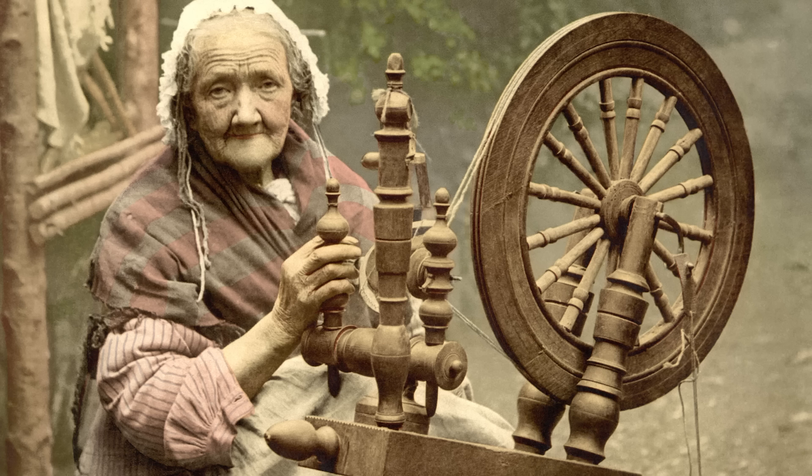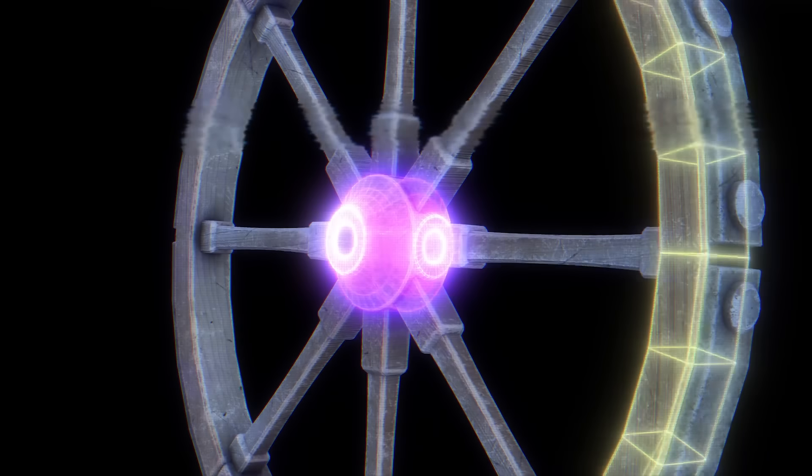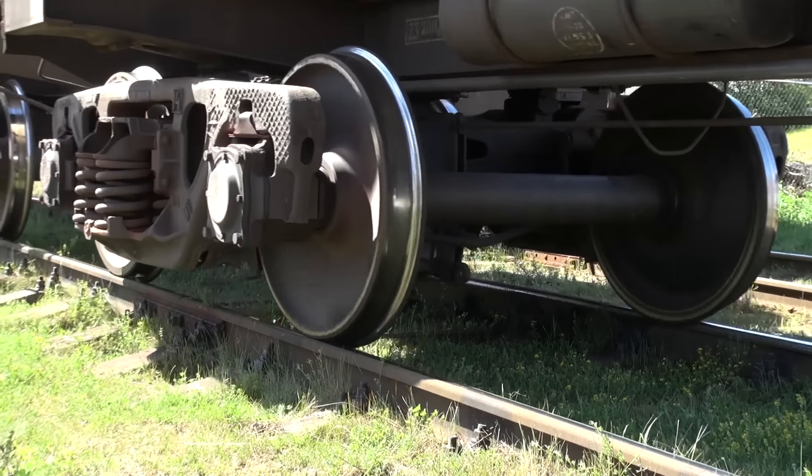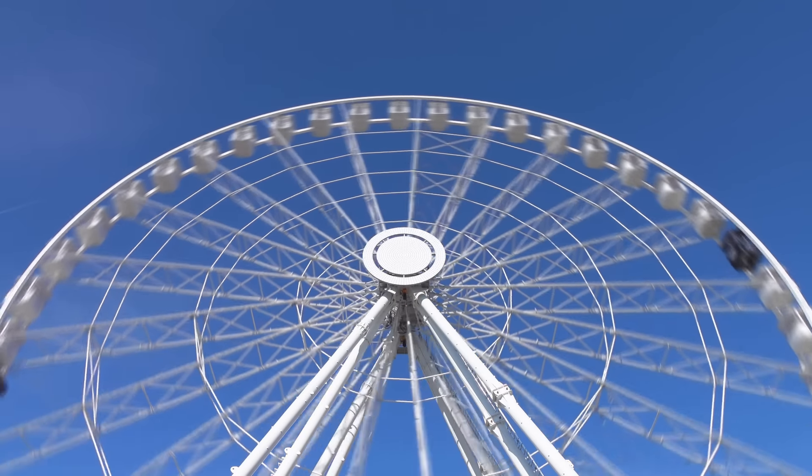Over the next couple of thousand years, countless inventions would be created to harness the power of the wheel — from wheelbarrows, to spinning wheels, to threshing machines — the potential applications of wheels seemed endless. But throughout all of this, the design of the actual wheels themselves has remained largely unchanged. Most wheels are now made from either metal or plastic rather than wood, but the overall design is fundamentally the same. Both solid wheels and spoked wheels have continued to be used for thousands of years without a need for any major design change.